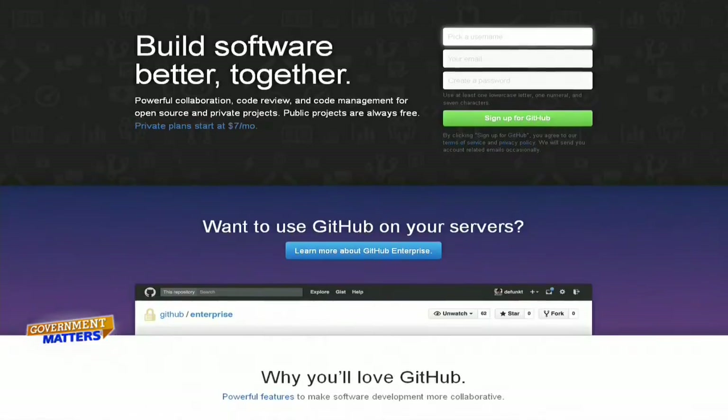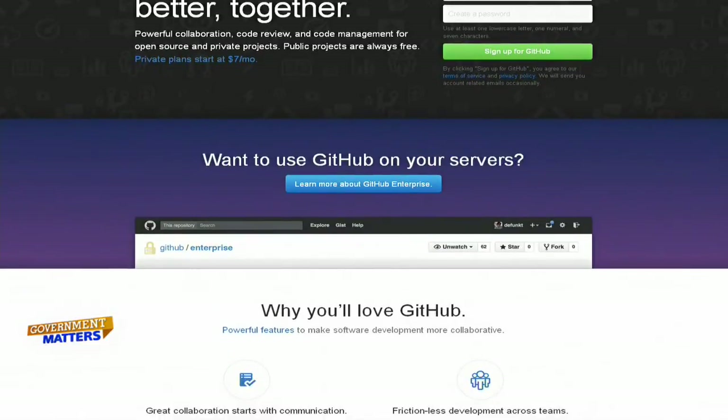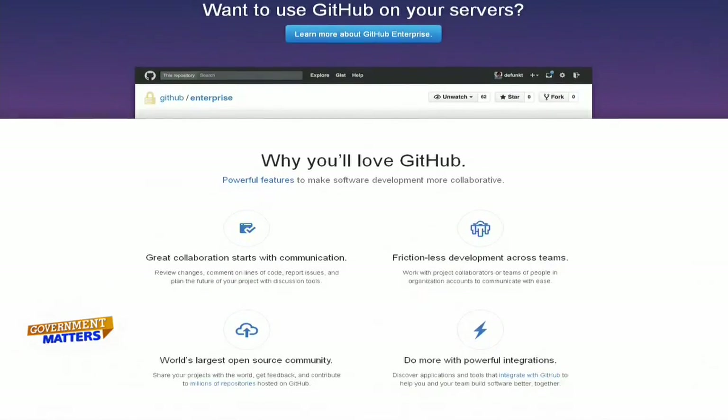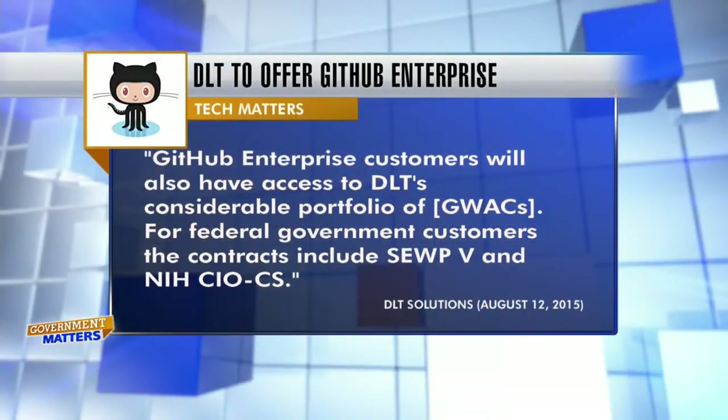Government-wide acquisition contracts, or GWACs, have a lot to do with this partnership. I'd like to read an excerpt from DLT's press release: GitHub Enterprise customers will also have access to DLT's considerable portfolio of GWACs. For federal government customers, the contracts include SUP 5 and NIH CIO CS. Tell us more.